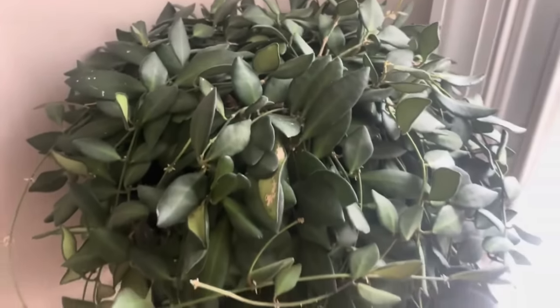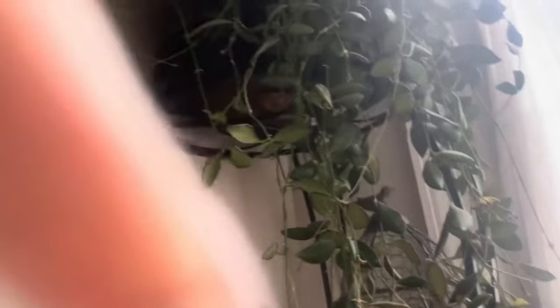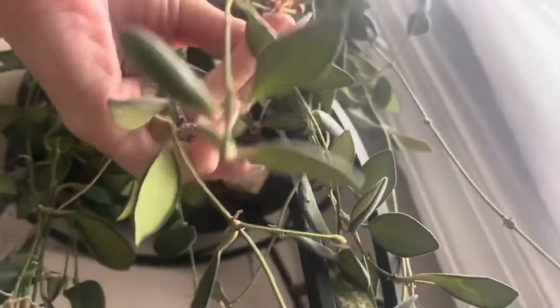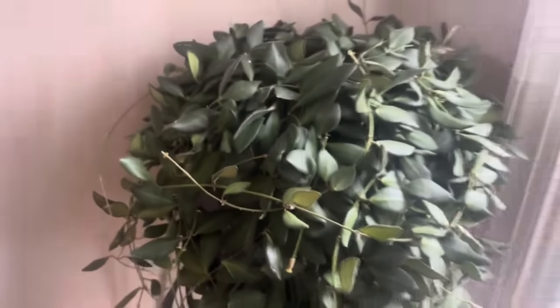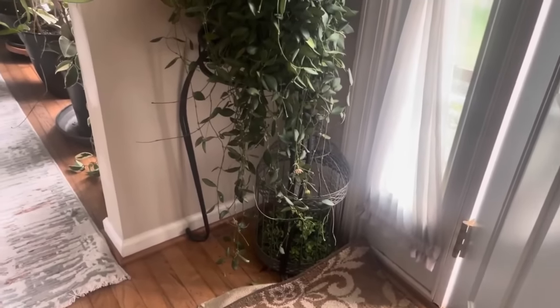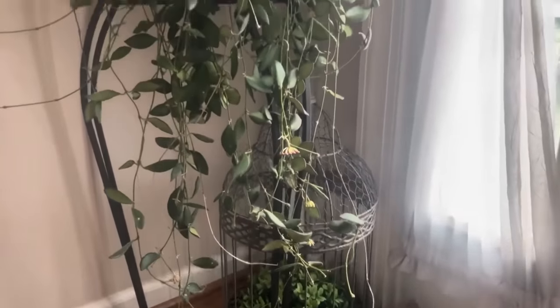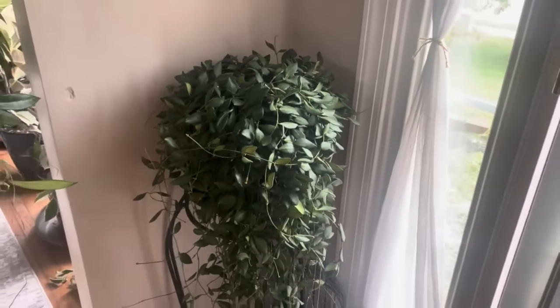And this beauty — Hoya Bilobata — one of my first plants in my Hoya collection anyway. This guy is a peduncle fool — it has so many peduncles on it all the time that there's a lot of plant trash on the ground that I have to pick up. I just love this plant. All the sunlight it gets from this area is that one little window, and it is just really pretty looking.